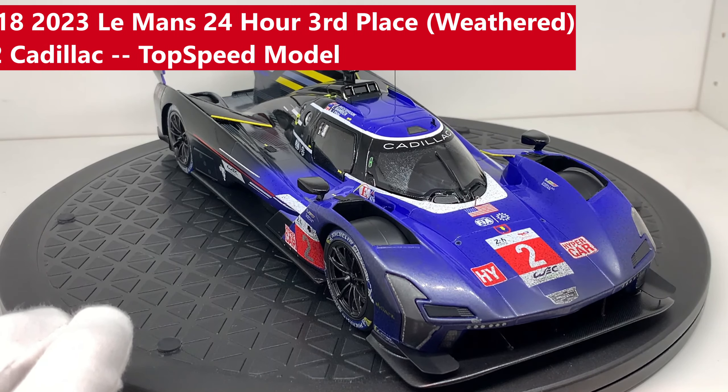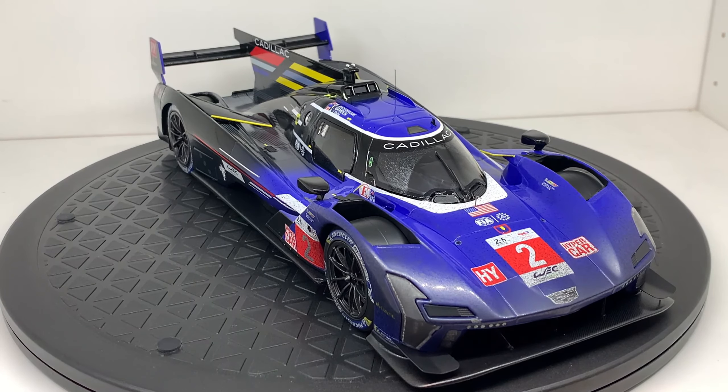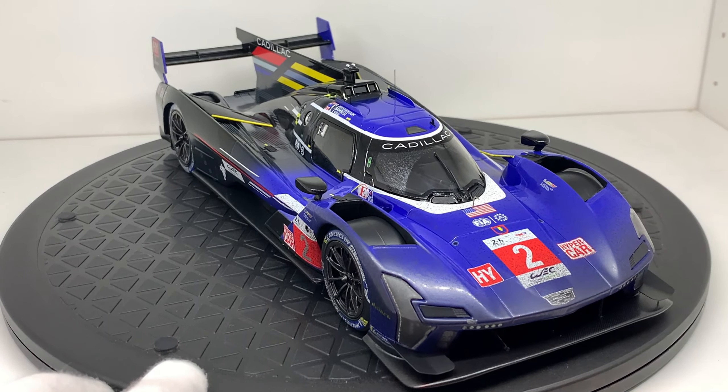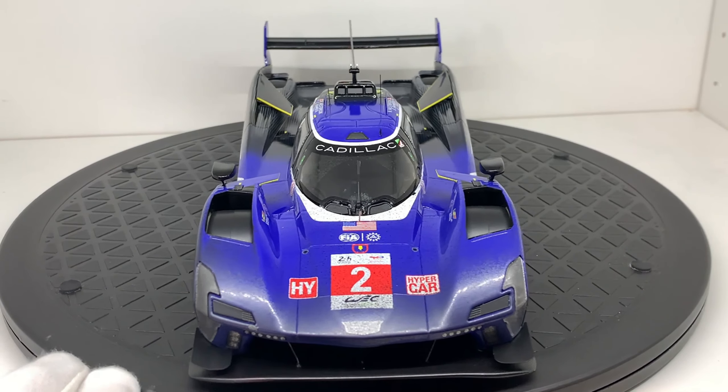This is the Cadillac V-Series R, the number two, raced in the 2023 Le Mans. This car placed in third place, and it is captured post-race — thus the reason why the car looks race-finished or dirty. This is by Top Speed Models.